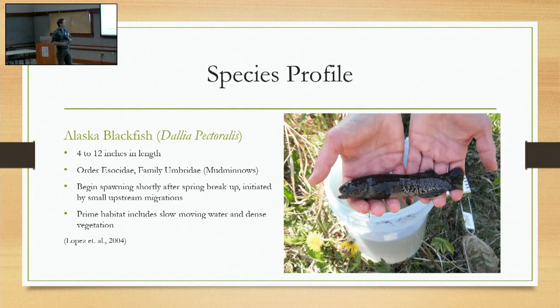So, a species profile — really neat fish. Alaska blackfish share the same order with pike, in the family Umbridae, shared with a few other species, none of which are in Alaska. They grow 4 to 12 inches in length; about 5 inches is a pretty good average, with juveniles quite a bit smaller. Their prime habitat is really pretty identical to pike — really slow-moving, organic-heavy water. They don't have a great tolerance for fast current.